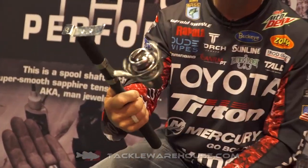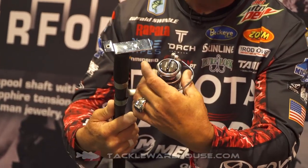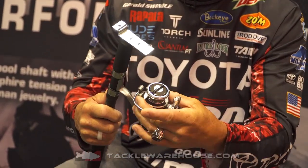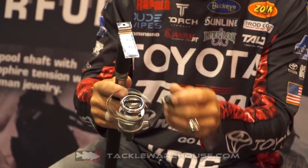Absolutely. The Quantum Throttle spinning reel — $59. Aluminum machine handle, solid reel case. Dude, it is smooth. I sit there messing with the drag. I would fish that in a half a million dollar tournament — that drag is so smooth and it's $59.